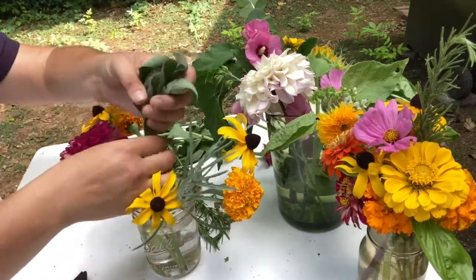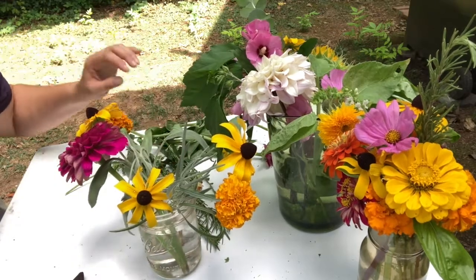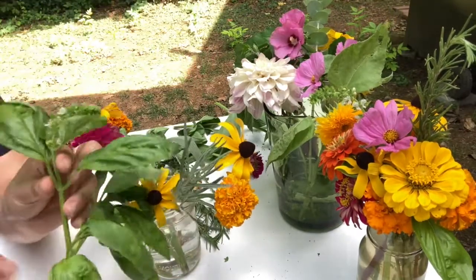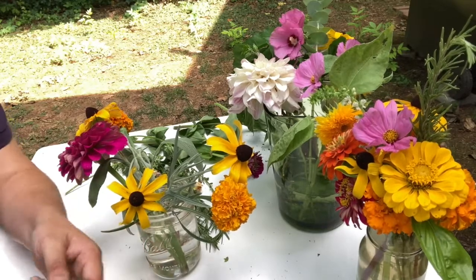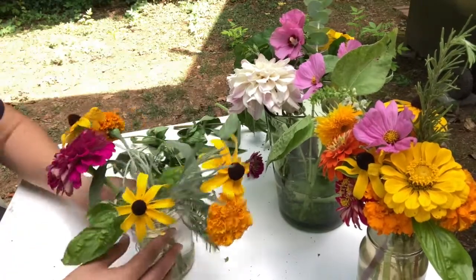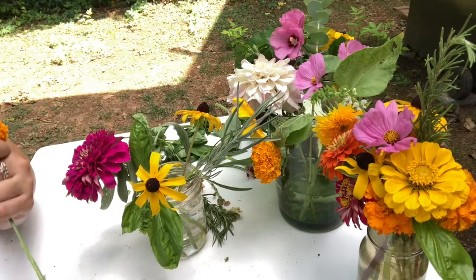As I make my arrangement I'm thinking of the person I'm making it for and the message I want them to get. Next I'm including sage — it's an herb that symbolizes wisdom, and everybody needs some wisdom going to school. Then I'm adding basil, which has little flowers and symbolizes good wishes. I'll trim off the lower leaves and the stem as well. Now I have a handful of flowers in and I'm ready to start trimming some of my earlier ones down to the height I like.